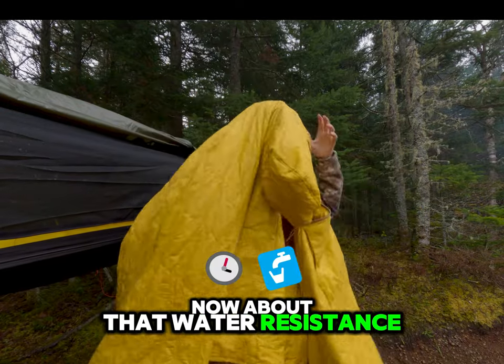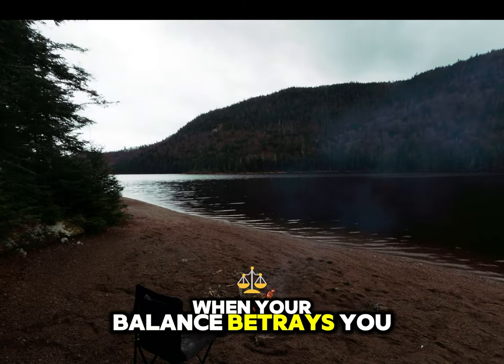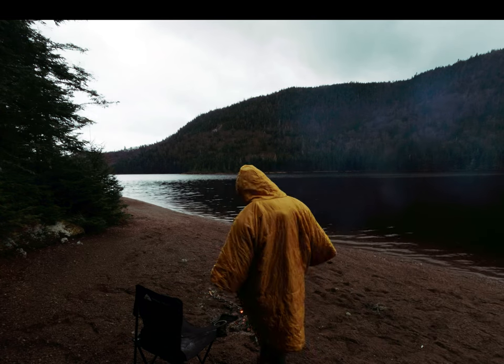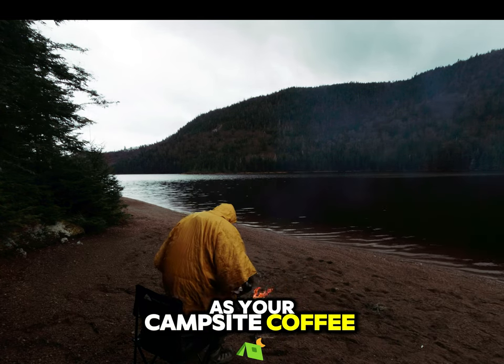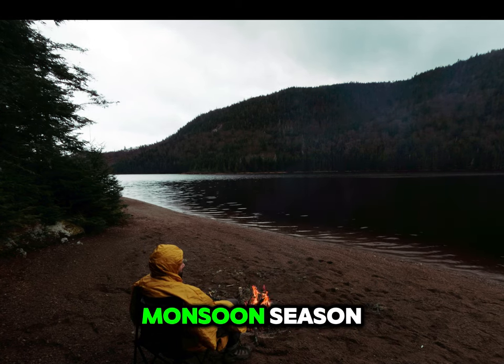Now, about that water resistance — the Honcho Poncho can handle a drizzle, or the occasional spilled drink when your balance betrays you. But don't go thinking it's your knight in shining waterproof armor. If it starts pouring, you'll be as soggy as your campsite coffee grounds. So plan accordingly, and maybe save the poncho for damp mornings and not monsoon season.